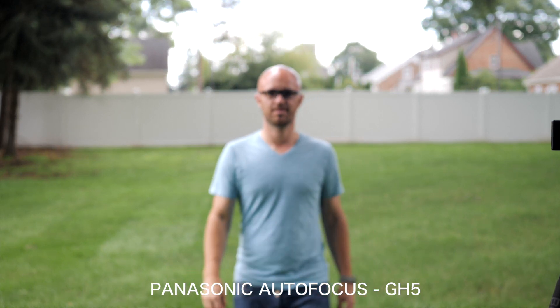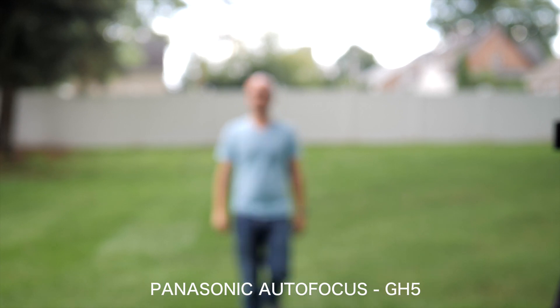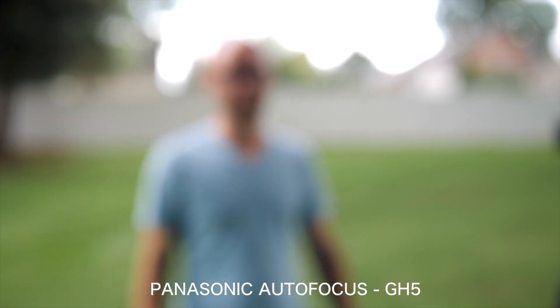GH5 autofocus. We'll stop using the GH5 right away because we know they don't even have good autofocus — that was really just to throw it in the mix so you guys could remind yourself that it's not good. Canon and Sony have very, very good autofocus systems.